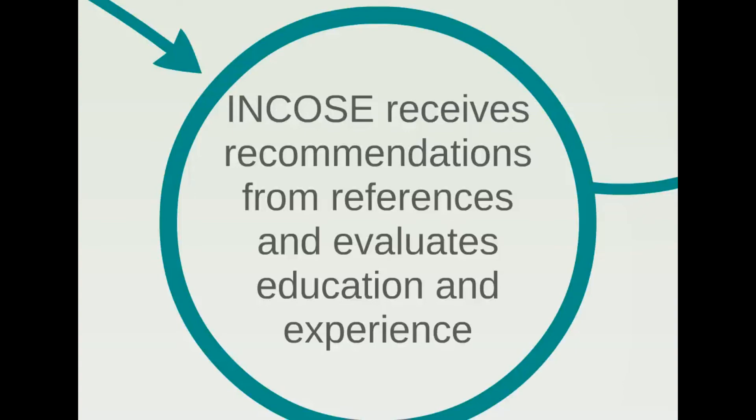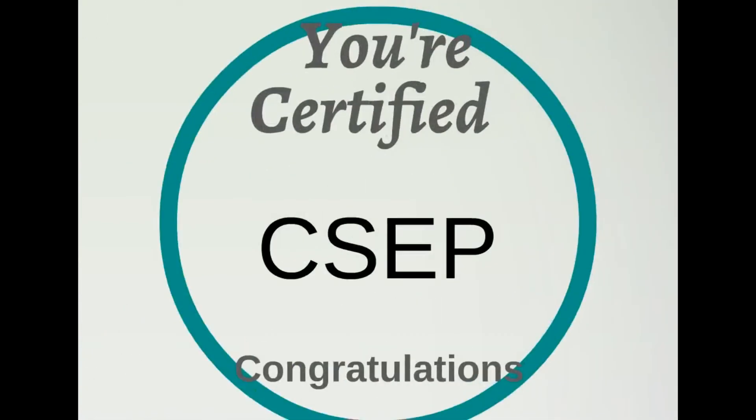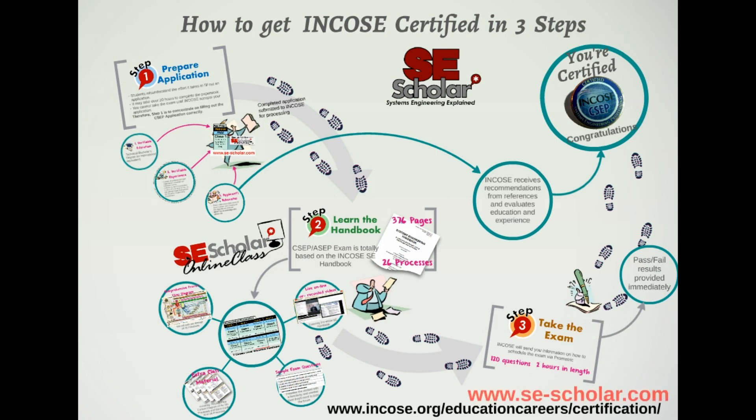If you pass the exam and your references have come through, then congratulations — you are certified! The INCOSE Certification Program Office will follow up with notice of your certification, and you'll also receive a CSEP pin to wear proudly. Thank you for spending time with me to discuss the INCOSE certification process. Find out more at the INCOSE SEP website, or visit us at www.se-scholar.com.